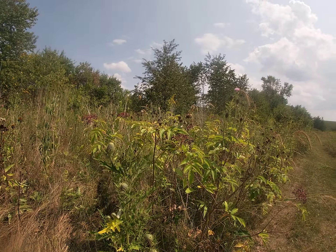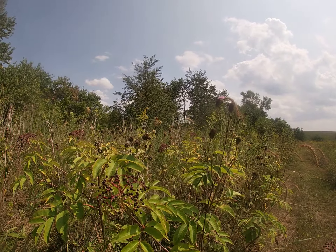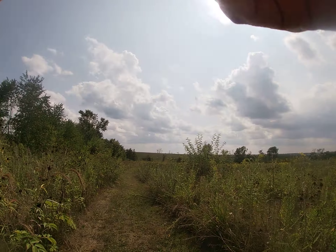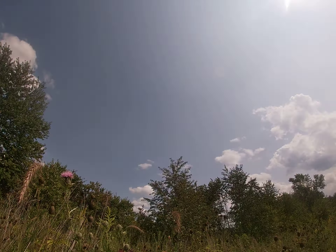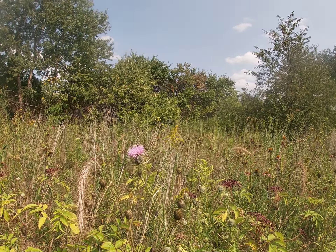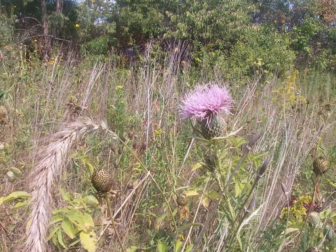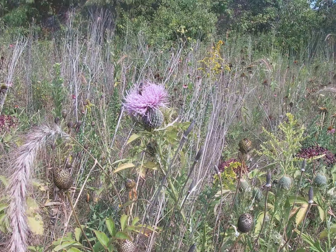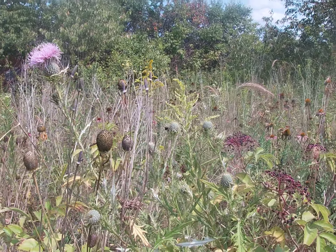This will be here soon — pokeweed berries. Oh, there's a thistle. I'll put the camera up on zoom now and get a good look at the thistle. And more coming.